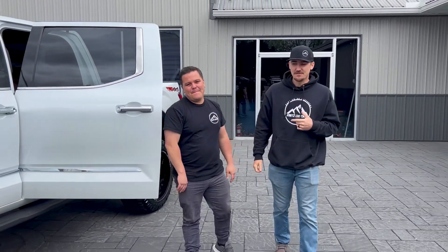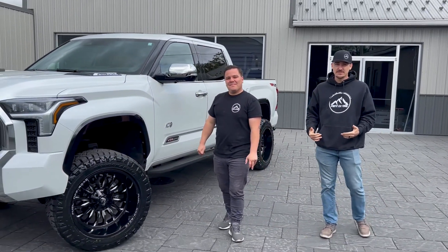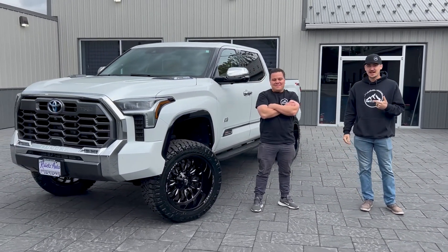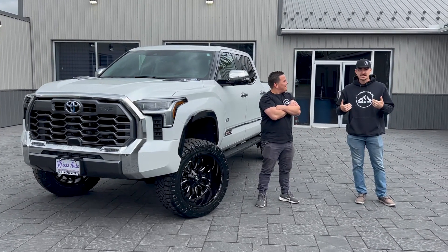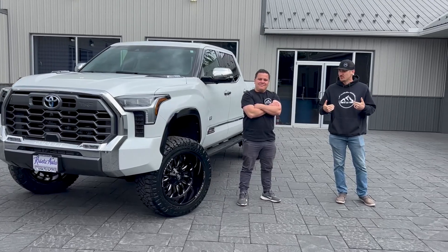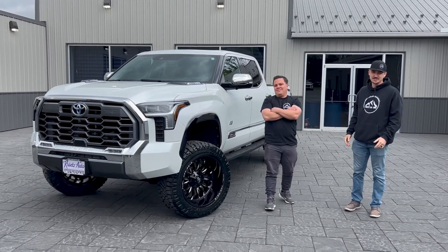That is why Marlon is our in-house Toyota specialist. If you want a Toyota just like this one, check him out on the website — there's plenty of info there. And if you're looking to lift your vehicle, hit me up. That's a wrap on our recap of the 2023 Toyota Tundra 1794. See you guys next time.